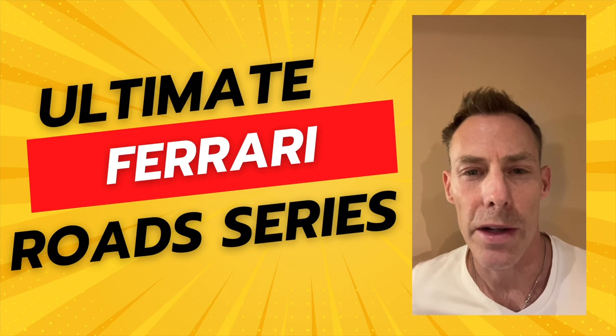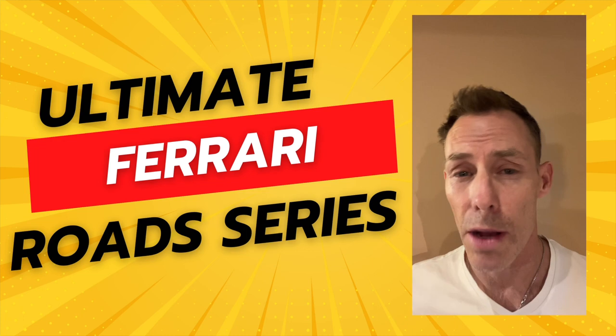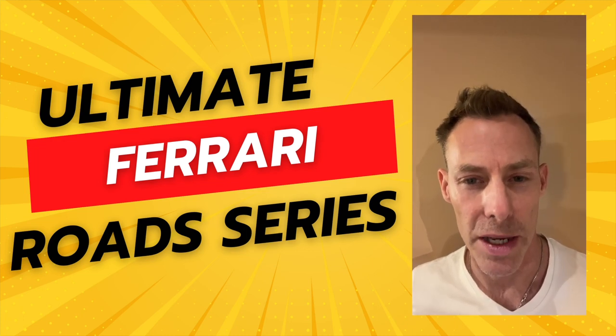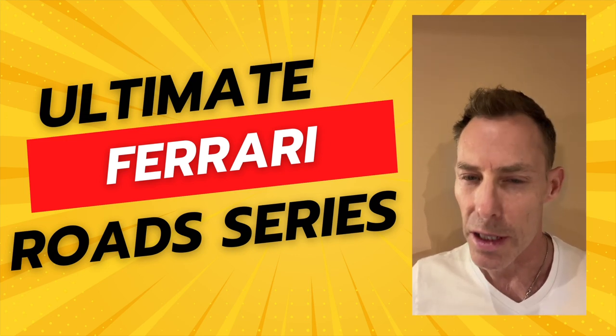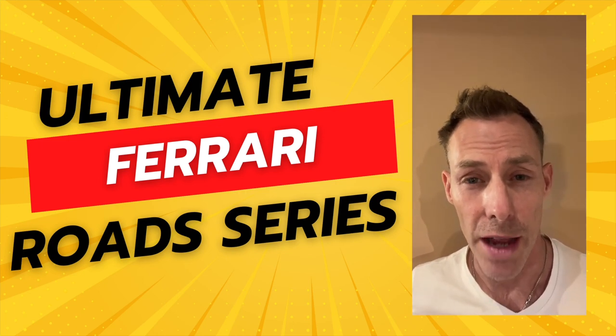Thanks for sticking around to the end of the Ultimate Ferrari Road Series. Every week I'm going to bring you a new drive in the area — there's lots of options I'm going to share with you so you can feel what it's really like to be behind the wheel of one of these amazing cars. If you have any comments about the videos or something you'd like to see improved, by all means leave it below. Please subscribe, share it with your friends, like, and I'll see you on the next drive. Take care.